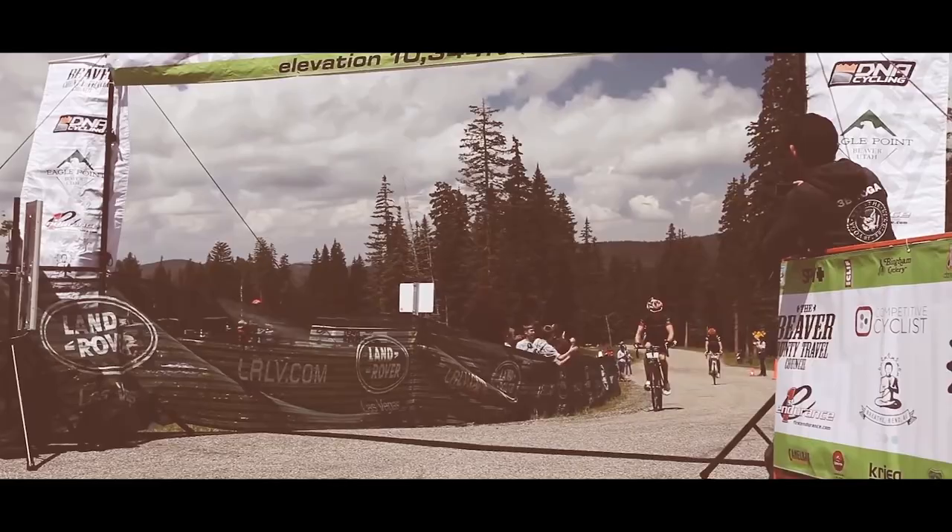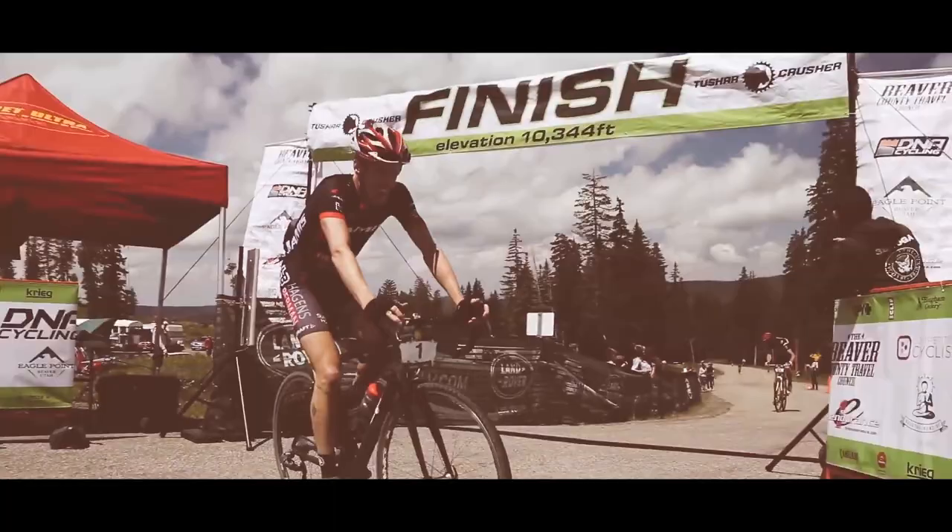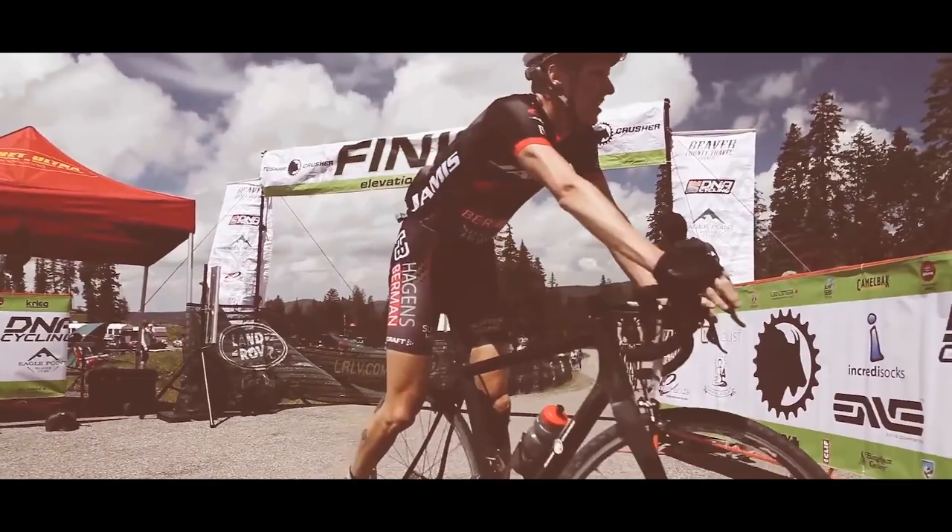In 2013, after two years of developing and testing, Tyler raced the Crusher on a prototype carbon Renegade. After Tyler finished the race, he gave me a call and said, 'We nailed it.'